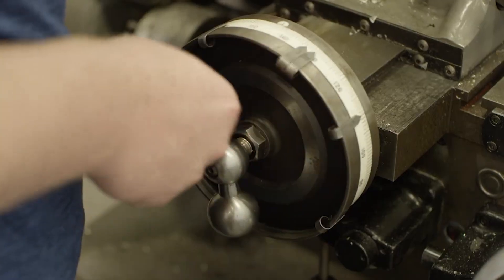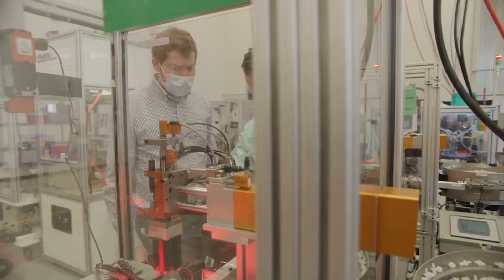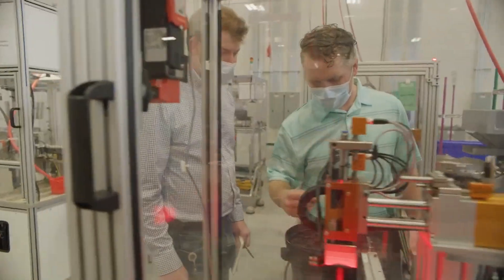We rotate our co-ops, so every time they come back to us, or as we go from one semester to the next, we either move them from the test lab to design engineering, or maybe from design engineering to manufacturing engineering. We have a research group and quality engineering. All of our co-ops have the opportunity — and actually the expectation from us — to rotate around those different groups.